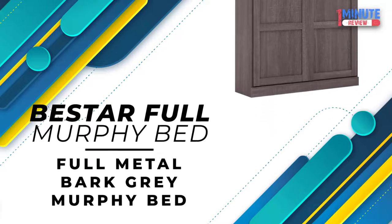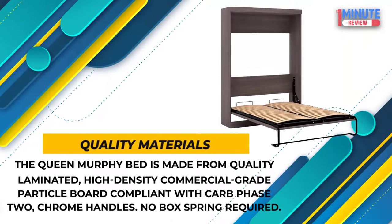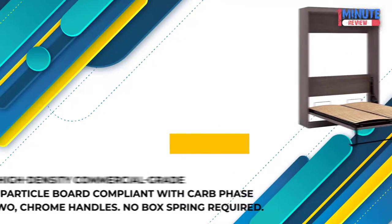Full Metal Bark Gray Murphy Bed. Quality Materials: The Queen Murphy Bed is made from quality laminated, high-density commercial-grade particle board compliant with CARB Phase 2, chrome handles, no box spring required.